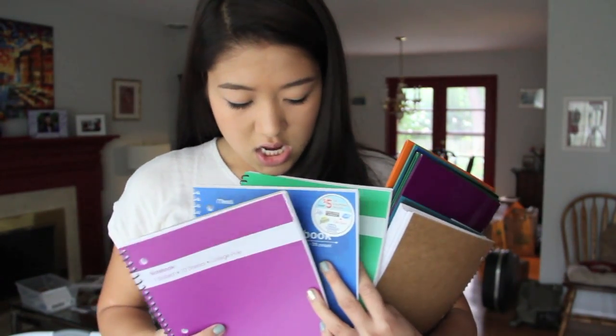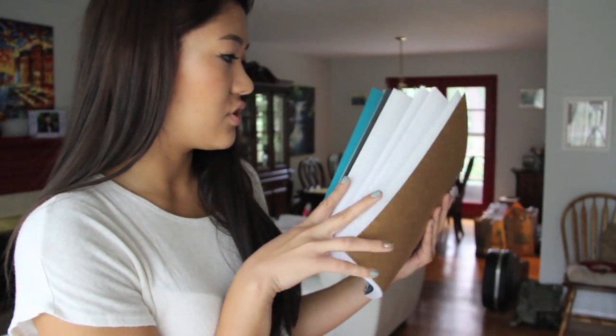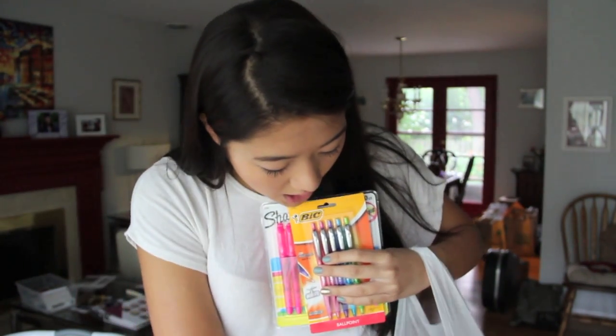For school supplies I got 12 notebooks total — four colors, three of each: purple, black, blue, and green. I also got matching folders in the same colors. For my desk I got a big five-subject Star notebook for scratch work. I got all these highlighters because I love color-coding my notes, and matching colored pens.